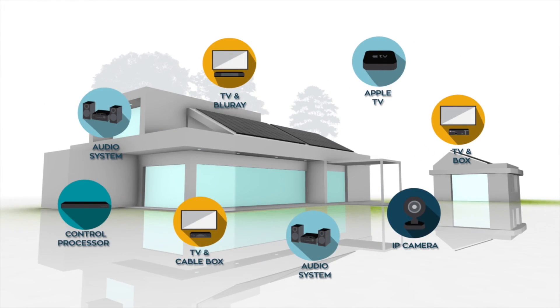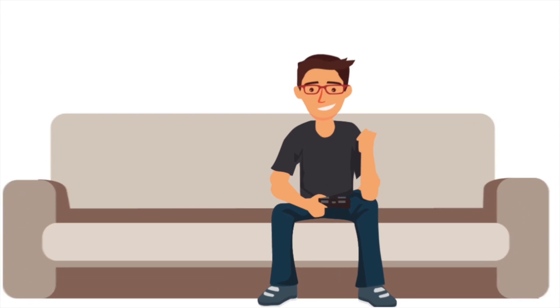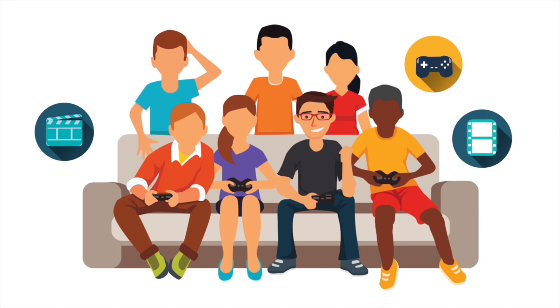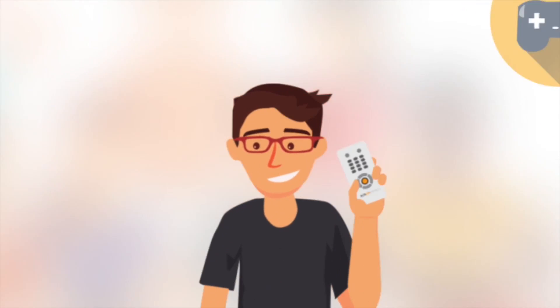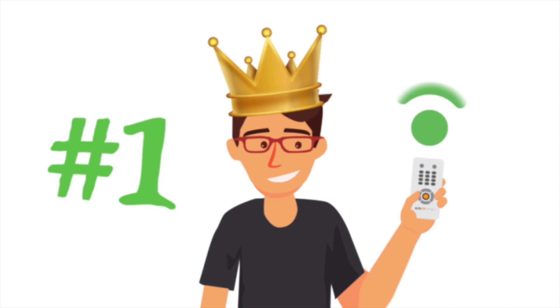Benjamin has finally converted his new home into his dream home. His audio and video system is integrated into his smartphone and tablet, simplifying his duties when he hosts get-togethers or when he just wants to take it easy after a long day. His neighbors refer to him as the king of the block for his awe-inspiring parties, game nights and movie marathons.